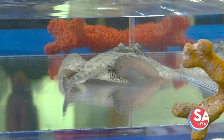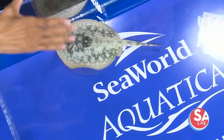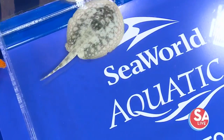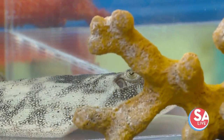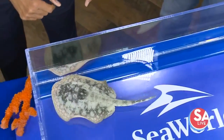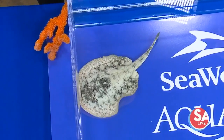This is a yellow stingray found in the Gulf of Mexico and the Caribbean. She's kind of small right now — she can get to be about 14 inches, like the size of a 14-inch plate. Now, if you were out in the surf, you've got to do that stingray shuffle because they do have that venomous barb at the base of their tail, not on the end of the tail, but closer to the body. So if you're walking down at the coast, shuffle those feet.